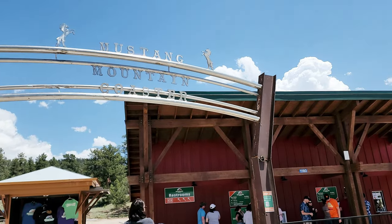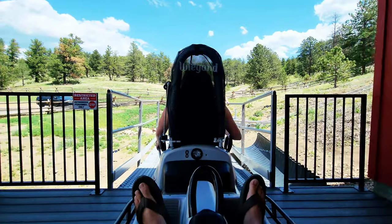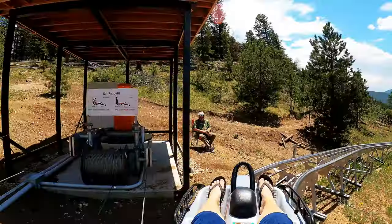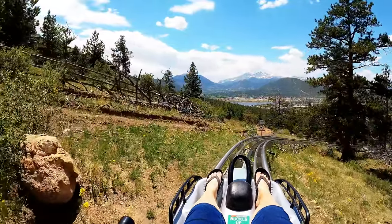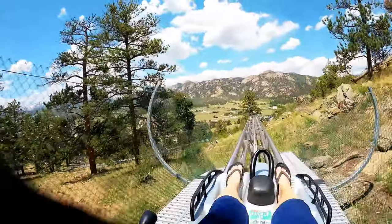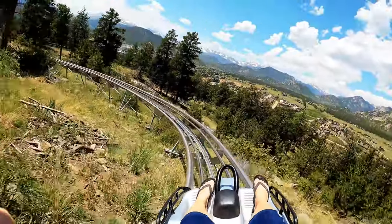We are at Mustang Mountain Coaster here in Estes Park, which is an alpine coaster slide. Mustang Mountain Coaster is the only alpine slide coaster near Denver, Fort Collins, and Boulder. Tickets can be purchased as a single ride for $20 per person or a three-ride pass for $35, with additional rides for $10 each. You'll enjoy more than 2,000 feet of twists and turns as you travel down the mountain, with beautiful views of the Rocky Mountains and Estes Park.